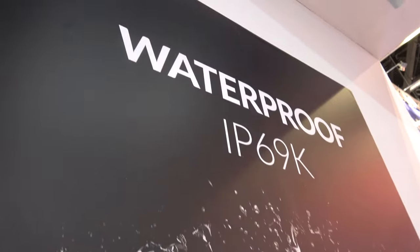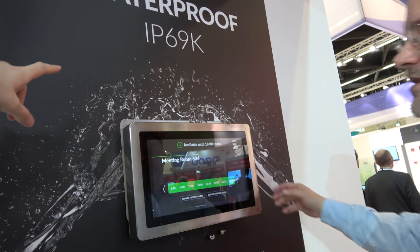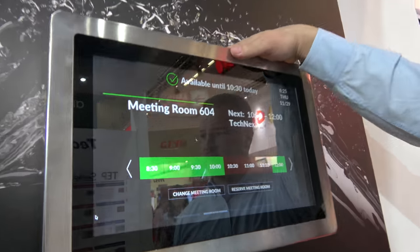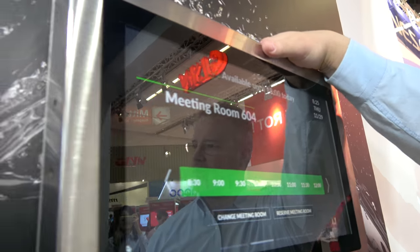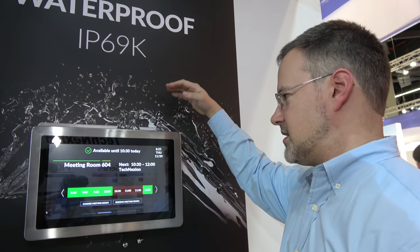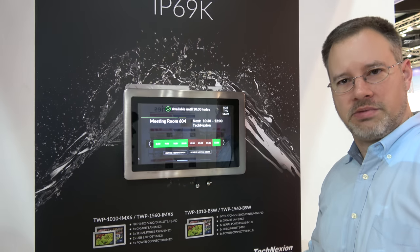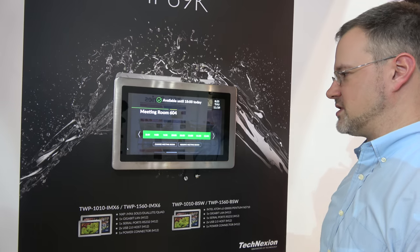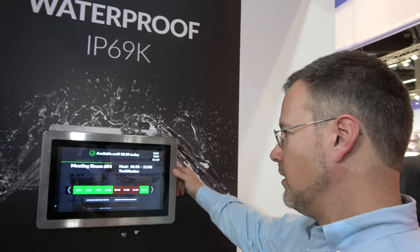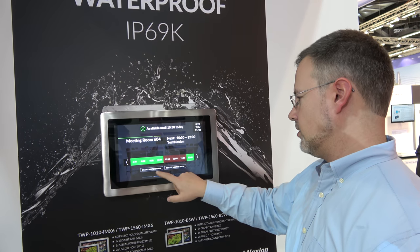It's waterproof to IP69K. We can actually submerge it in water — it's hermetically sealed. We've tested this in a big tub in our office in Taiwan. It's a pretty bright display — it's a 15-inch monitor.